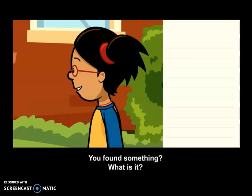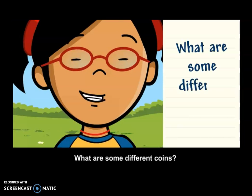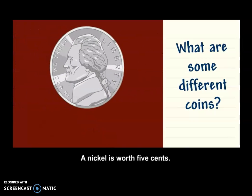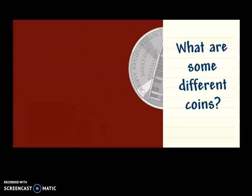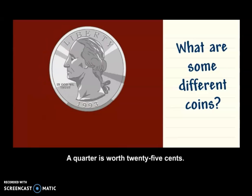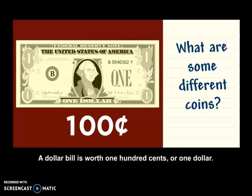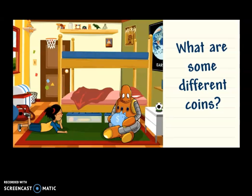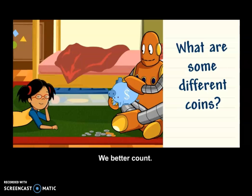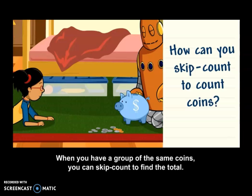You found something? What is it? A penny. What are some different coins? A penny is worth one cent. A nickel is worth five cents. A dime is worth ten cents. A quarter is worth 25 cents. A dollar bill is worth 100 cents, or one dollar. How much money have you saved, Moby? We better count. How can you skip count to count coins? When you have a group of the same coins, you can skip count to find the total.